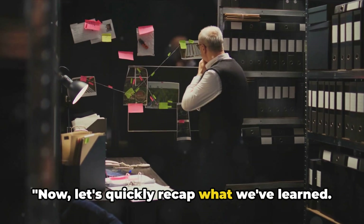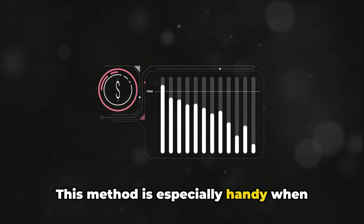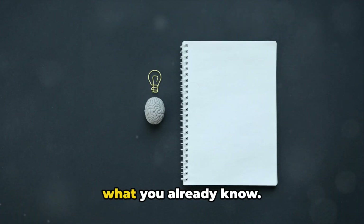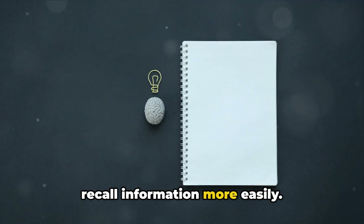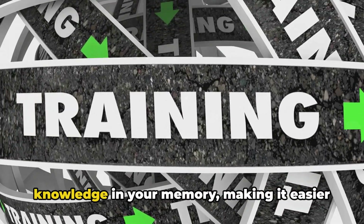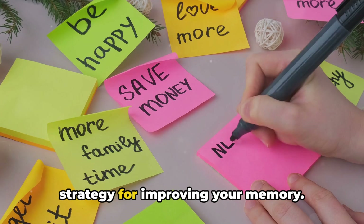Now let's quickly recap what we've learned. We started with visualization, a powerful tool that turns dry, monotonous information into vivid, memorable images — especially handy when remembering complicated concepts or long sequences of data. Next, we delved into association, a technique that connects new knowledge with what you already know, creating a mental bridge between the unfamiliar and the familiar. Lastly, we explored repetition, the time-honored practice of going over information again and again — simple yet effective, cementing knowledge in your memory for easy retrieval. Each of these methods has its own unique benefits, and together they form a robust strategy for improving your memory.